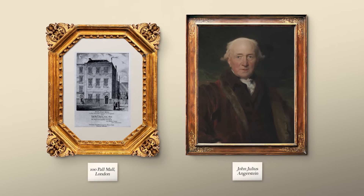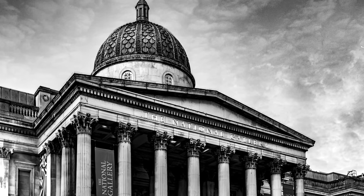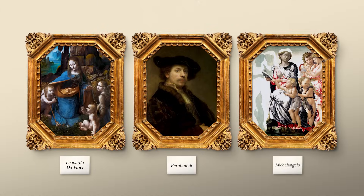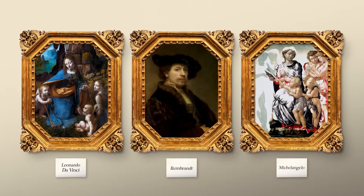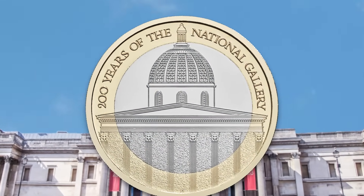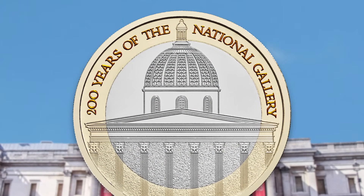Also celebrating its 200th anniversary this year is the National Gallery. Originally founded in 1824, the gallery was initially based in financier John Julius Angerstein's house, until a dedicated building was commissioned to be built in Trafalgar Square in London in 1838. The gallery now holds over 2,300 paintings by a variety of famous artists, including Leonardo da Vinci, Rembrandt and Michelangelo — and the best part, it's free to the public. The iconic gallery building features on this £2 coin, along with the inscription '200 years of the National Gallery'.